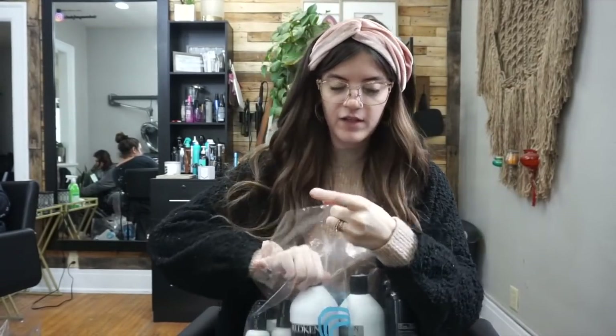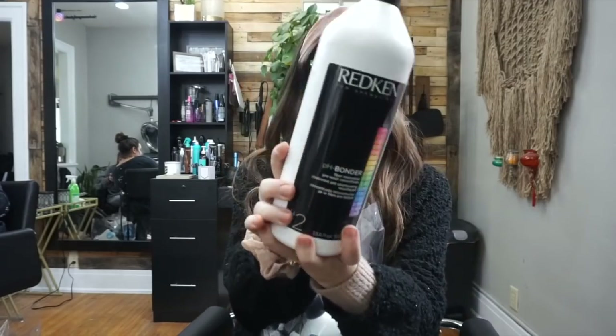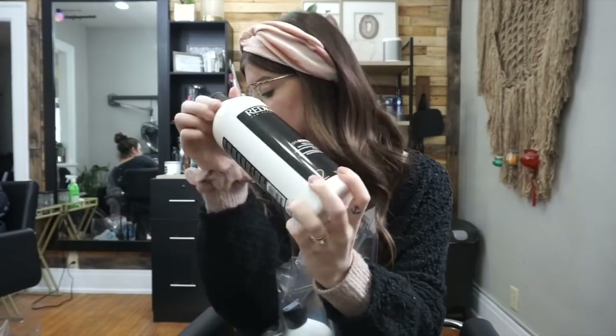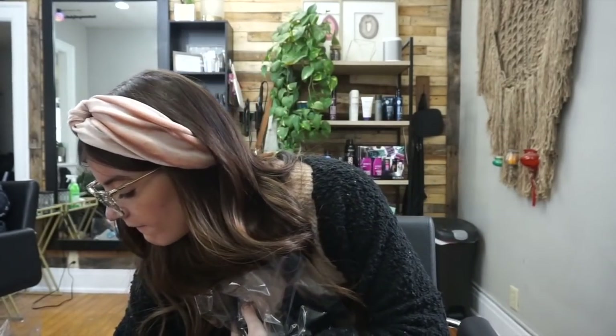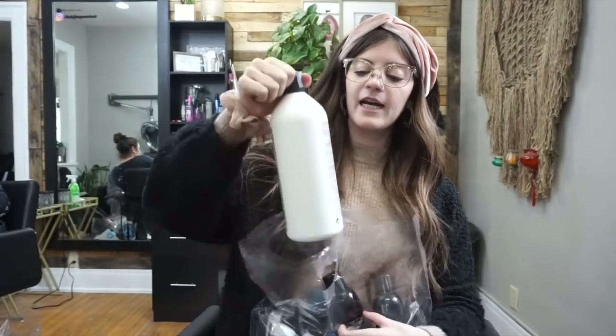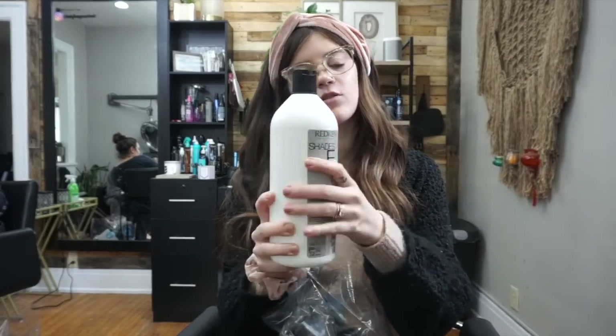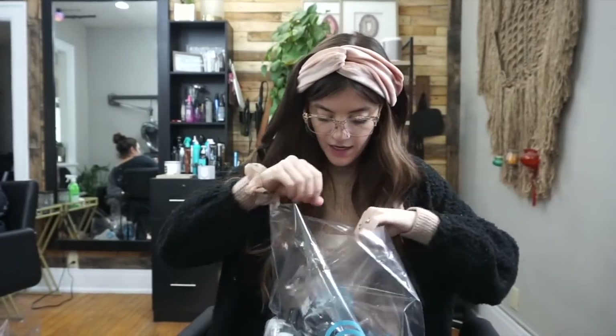This is what the step two big size looks like for a pH Bonder — I always have this too. I also got some processing solution because I need it for Shades EQ. Everyone asks what developer Shades EQ is mixed with, and it has its own processing solution.